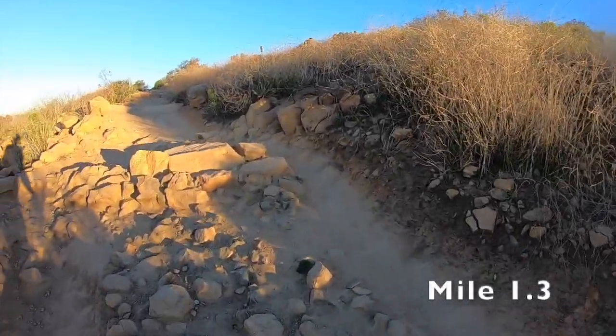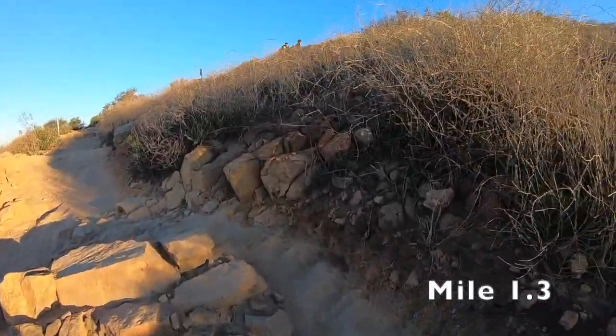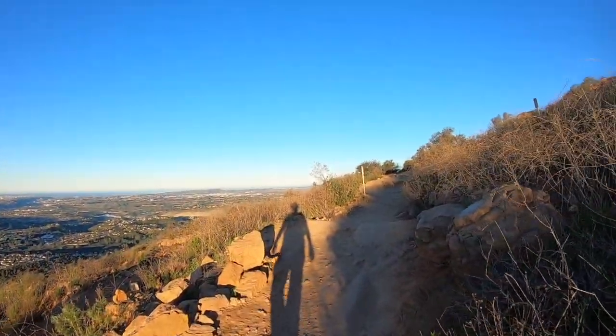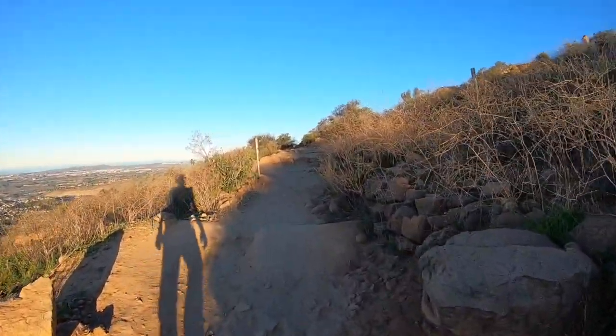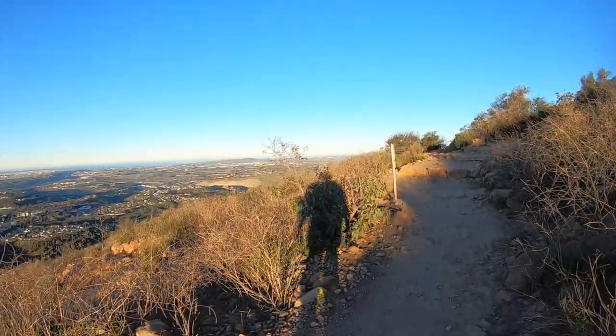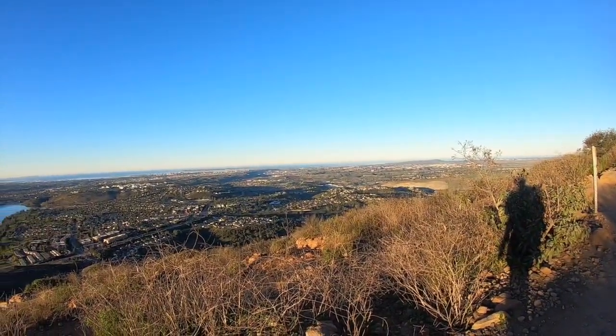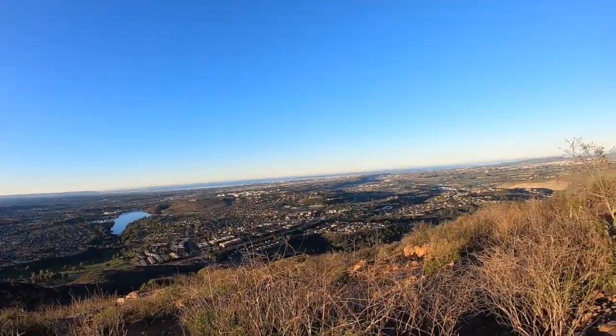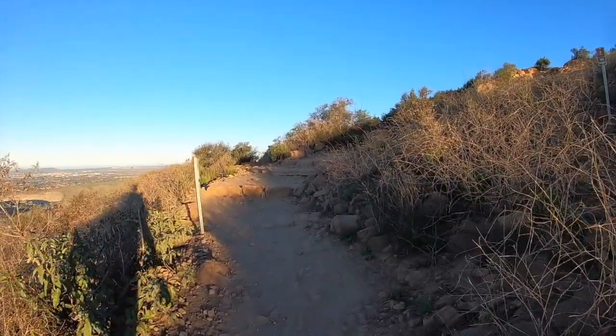We're probably at mile 1.3, almost at the top, I think. It's almost impossible to do audio on this because the trail's so crowded — I don't want to look like a lunatic talking to myself. But yeah, you can see San Diego clear as day, downtown city, all the way up to the mountains. We'll be at the top soon. I don't think I'll talk up there.